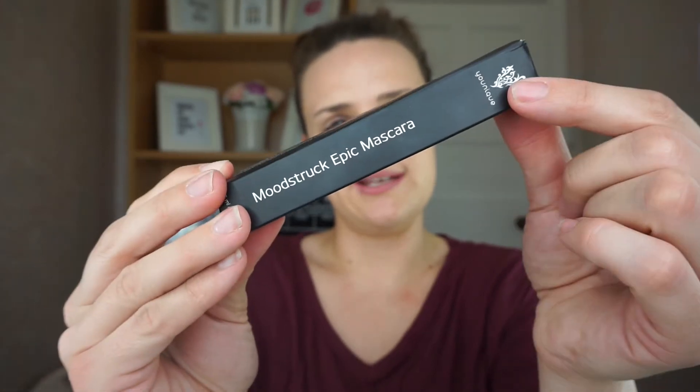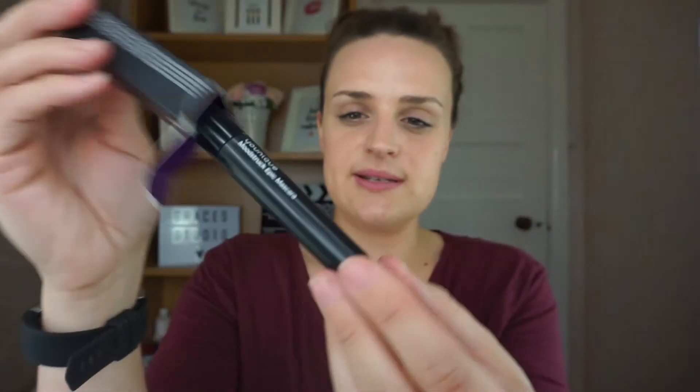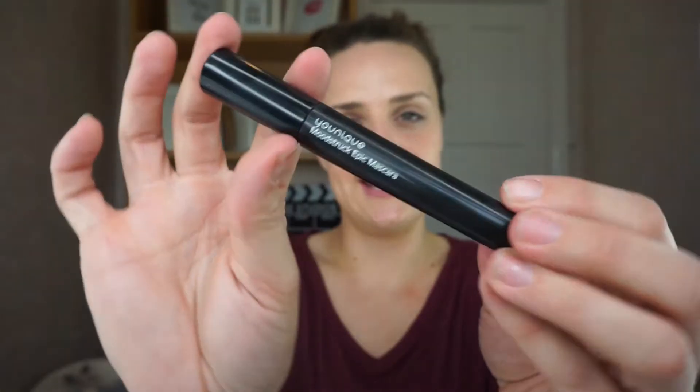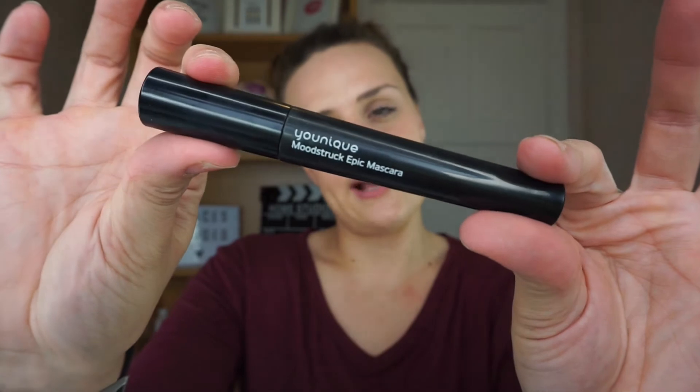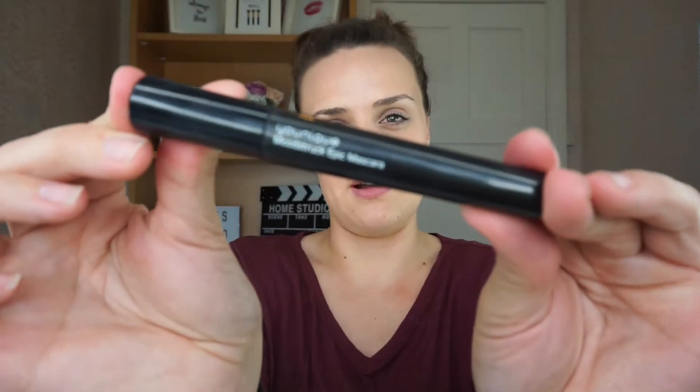Packaging — black with the Younique symbol. I have worn this, but I've obviously opened it in a completely different way than you're supposed to. Inside there are Younique colors, the purple inside, and it's very sleek black packaging with just 'Younique Moodstruck Epic Mascara' on it.